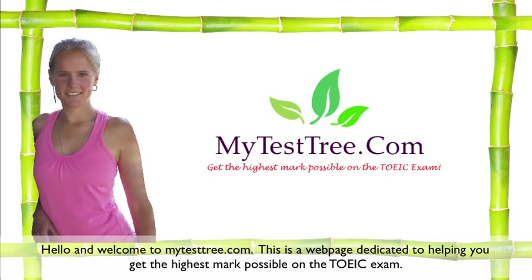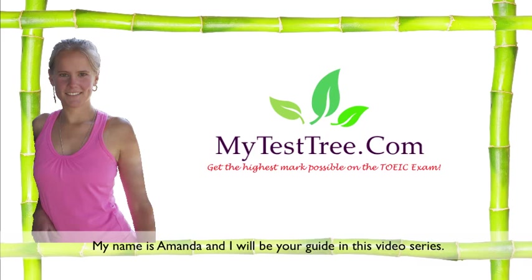Hello and welcome to MyTestTree.com. My name is Amanda, and I will be your guide in this video series.